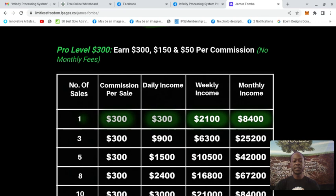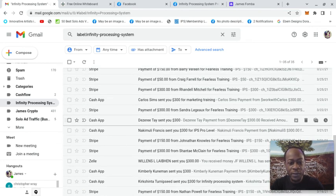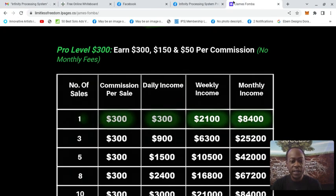With Infinity Processing System, I focus on the pro membership — one offer, so I'm not confused about anything else. Pro level, YouTube, help people — that's it. I keep it that simple. And as a result, you can see so many $300 payments from the pro level, a lot of it coming from just focusing on one product, one traffic source, and helping people. That's how you hit your first $1,000 with simplicity.